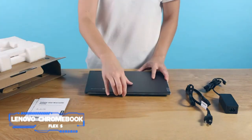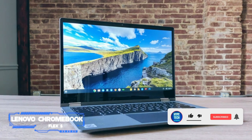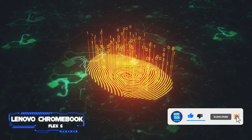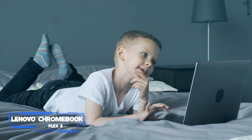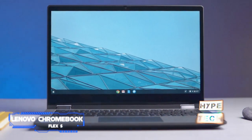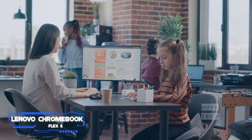It's equipped with two USB-C ports, one USB-A port, a headphone jack, and a microSD card slot. Its webcam has an integrated privacy shutter for peace of mind, and there's a fingerprint sensor for quickly logging in. The touchscreen is compatible with a stylus, which will come in handy for note-taking. Google's Chrome OS supports Android apps, making the Flex 5 equally good for schoolwork and entertainment.